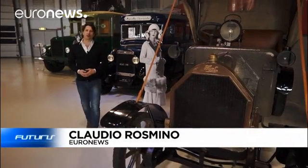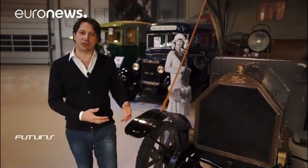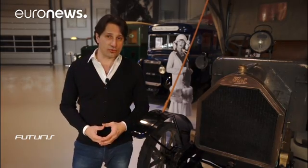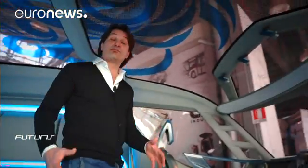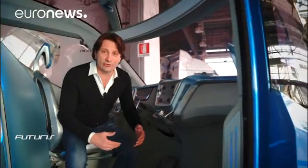The history of transport matches the evolution of the engine and the associated driving systems. These days, saving energy and reducing polluting emissions are the main objectives of research. A new challenge to make more cost-efficient engines has been launched in Europe. How does this technology work and how will it integrate in our daily lives?